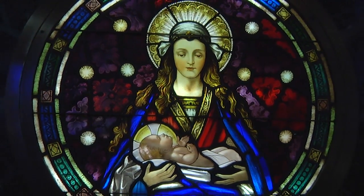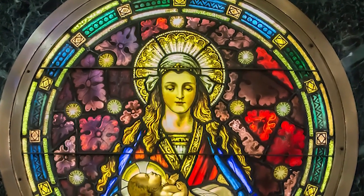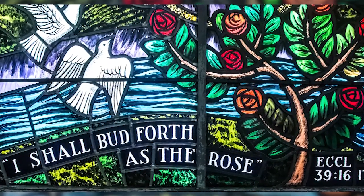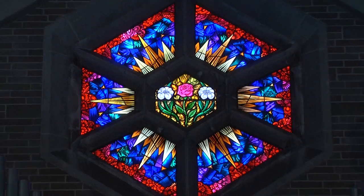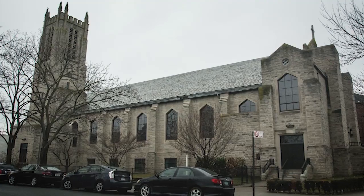I see the Madonna window - that's beautiful. That was the original window that hung in the sanctuary over the main altar in the original wooden church. To show the continuity between the two church buildings and the continuation of the parish, they had that window removed and made sure it was installed here. And the rose window - it's probably a quote from Ecclesiastes, 'I shall bud forth as the rose,' and Mary is sometimes referred to as the rose. Those quotes are actually written on the outside of the church on either side of the window.